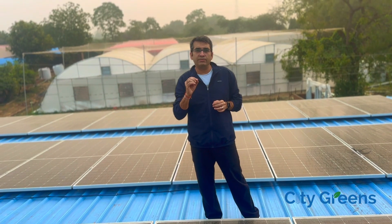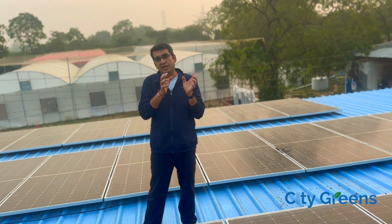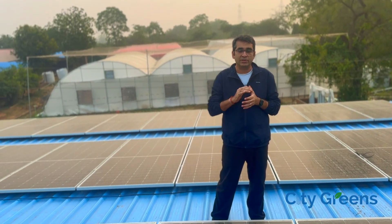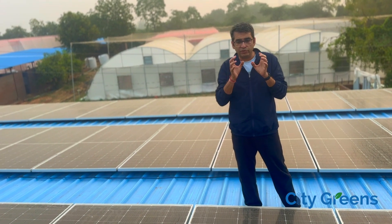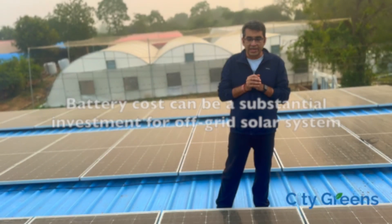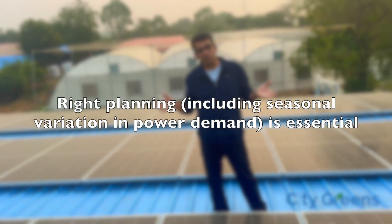By choosing an off-grid system over an on-grid system, we have solved the problem of power interruption when there is a cut from the grid supply. However, it has given rise to two newer problems. The first one is high cost of investment, because if you go for an off-grid system, you need to invest in batteries, which is a huge cost. The second problem is what to do if your entire battery charge runs out — then you don't have any source of power.